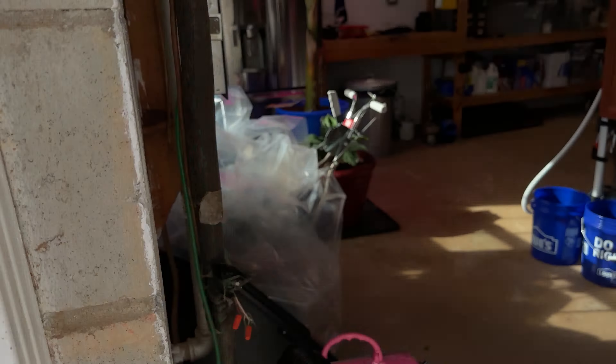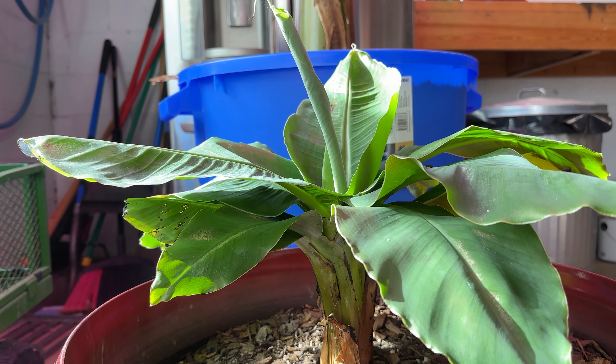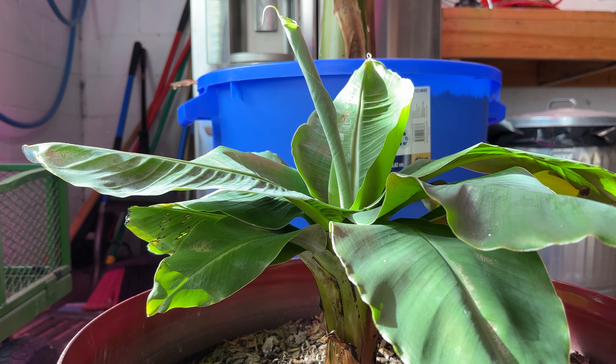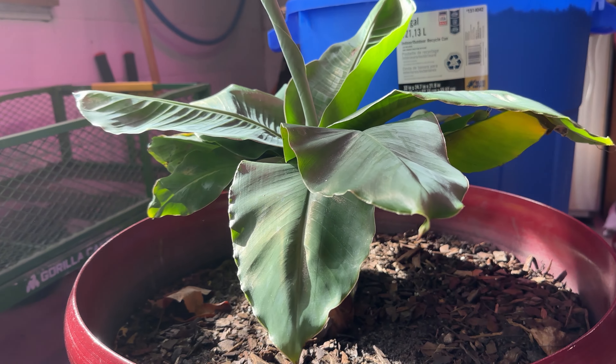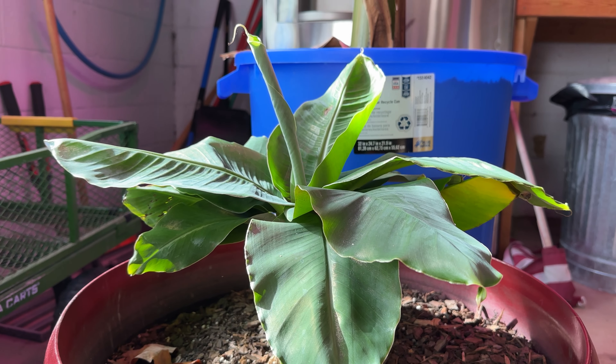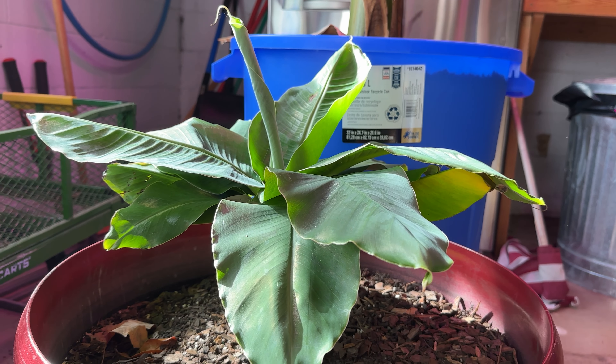Moving indoors, we've got our two inside that are just doing absolutely amazing. This truly tiny is just thriving right here — it's put out another four or five leaves this month alone. So I'm super excited where this one goes. The fruit probably isn't going to be edible, but it should still fruit definitely this summer. So excited to see some little mini bananas.